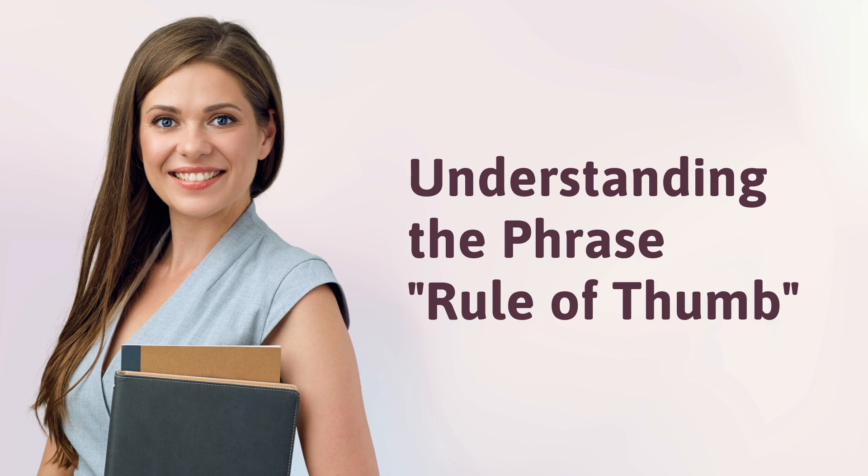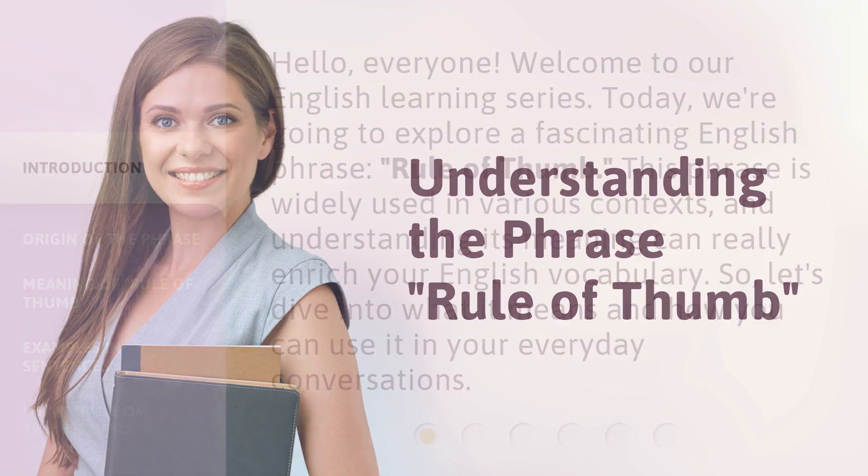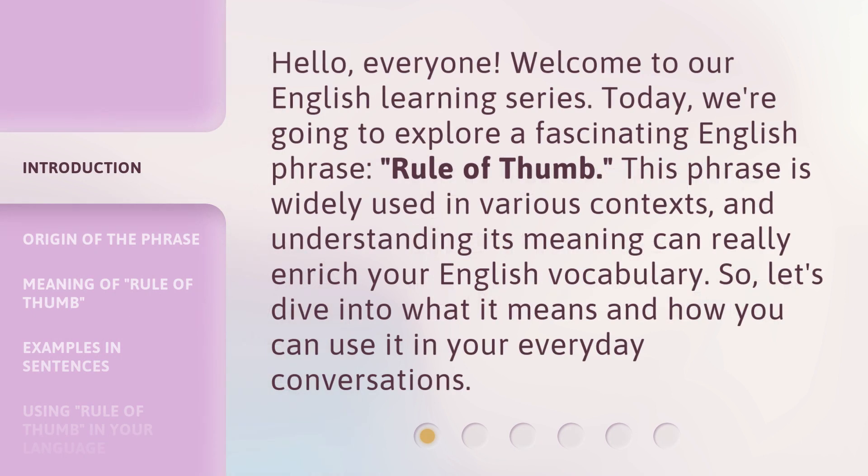Understanding the Phrase: Rule of Thumb. Hello everyone, welcome to our English learning series. Today, we're going to explore a fascinating English phrase — Rule of Thumb. This phrase is widely used in various contexts, and understanding its meaning can really enrich your English vocabulary. So, let's dive into what it means and how you can use it in your everyday conversations.